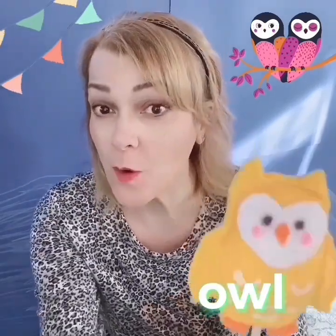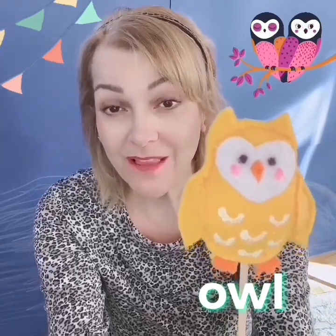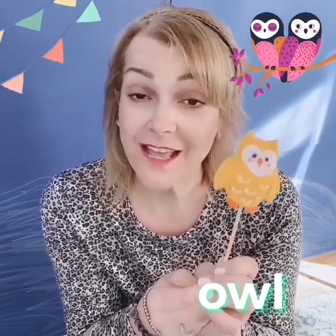Do you remember what puppet this one is? Very good — an owl! Can you say owl? Owl. What sound does an owl make? Good job — like a whoop, whoop, a hooting sound. And owls sleep during the day and they're awake at night. They're nocturnal — they sleep in the daytime and they're awake at night. It's silly, I know.